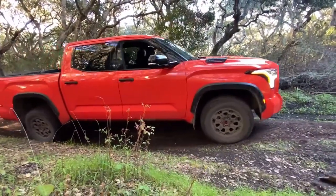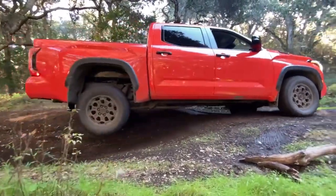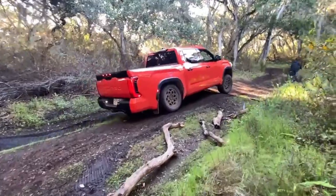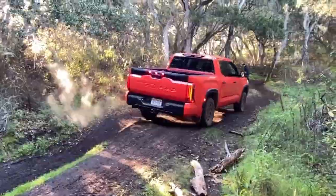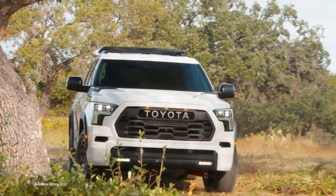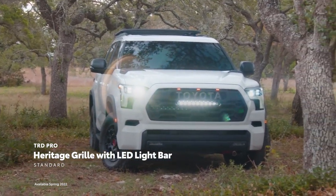The Sequoia features increased rigidity, with a new independent front suspension system and rack-mounted EPS for improved steering feel. At the back, there is a multi-link rear suspension, and an optional load-leveling rear suspension or adaptive variable suspension is available. Toyota claims the fuel economy figures are a huge improvement over the previous generation, which achieved around 13 mpg city, 17 highway, and 15 combined for the 4x2 drivetrain.